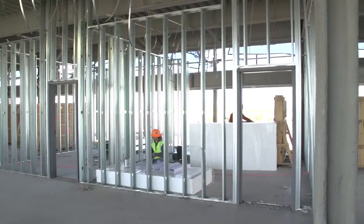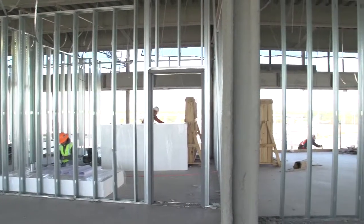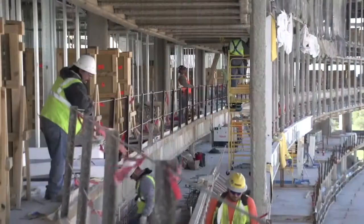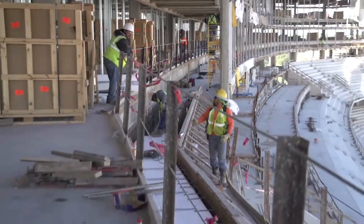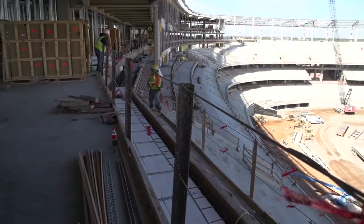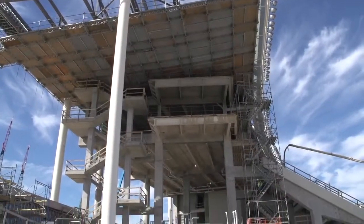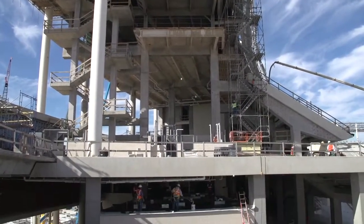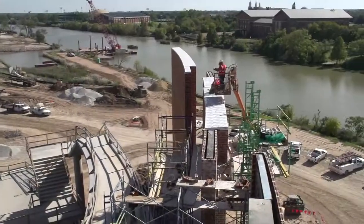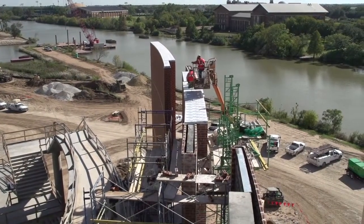Right now we're on what we call the 500 level — this is our suite level. You can see some of the suites being framed out behind us. These are your individual suites; there's a little balcony in front where seating will be for the suites, so when you walk out of your suite it steps down and you get a good view of the field. The whole level up here is nothing but suites, and behind the suites are your common restroom areas and open lobby space.